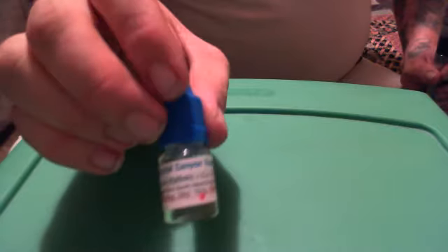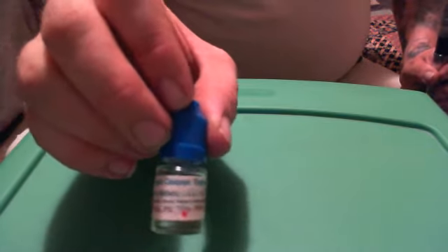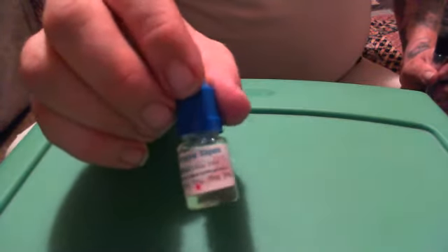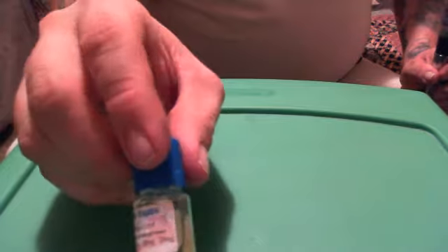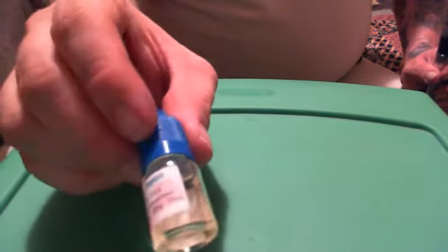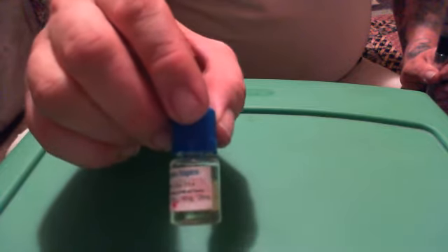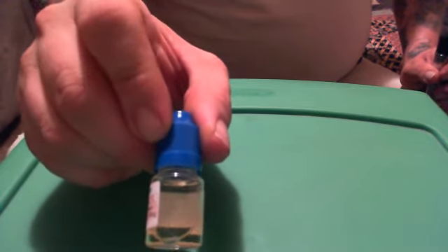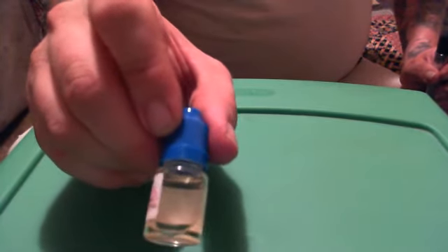Ballistic E-Juice is, in a couple words, a fruit explosion. We're talking wild blueberries, boysenberry, strawberry — it's really a berry bliss. If you want something that's sweet, you're going to go for Ballistic. If you want something that's got a tangy kick to it, go for Ballistic.